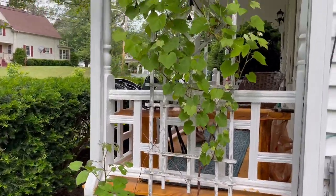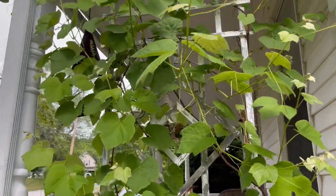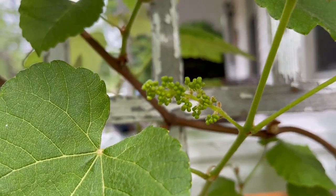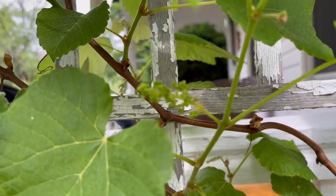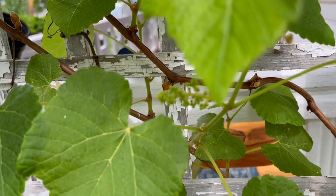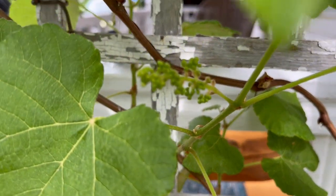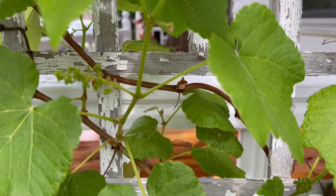The grape vines over here — my tractor supply grapes are doing really really well. They've just started to bud; we should get flowers soon. And hopefully this year we'll have good pollination and we'll have grapes.